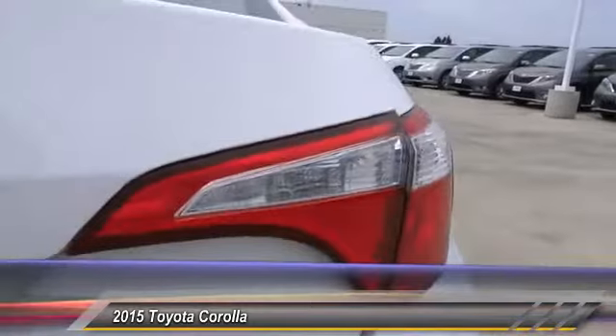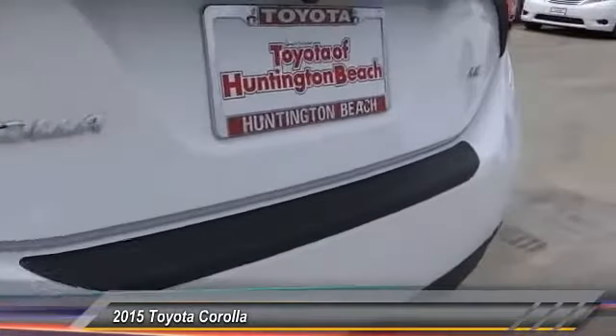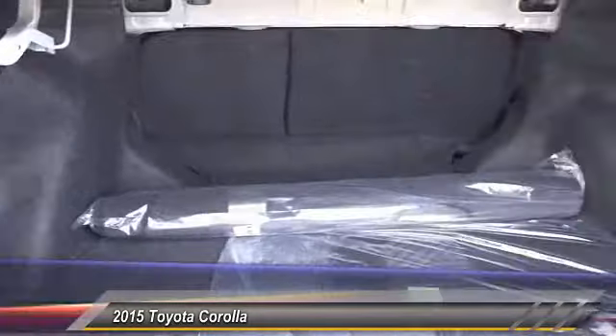Here are some of this vehicle's great options: backup camera, keyless entry, traction control, Bluetooth wireless data link for hands-free phone, air conditioning, front power steering, four-wheel ABS, cruise control, automatic stability control, AM FM stereo radio. Come see the car for yourself.